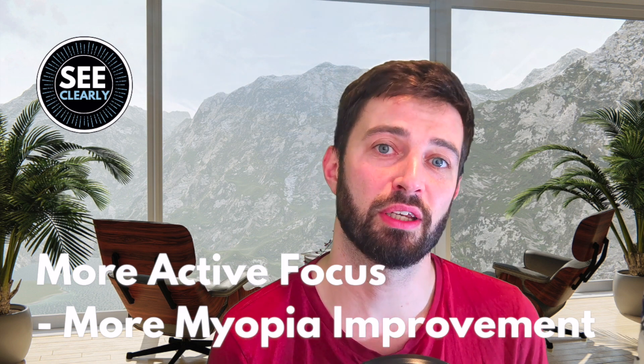If you've been watching any of these videos or any of the videos on my channel, you'll have heard a lot about active focus. This is the mainstay of how you improve your eyesight. You've got to wear glasses that give you a blur challenge and then use active focus to clear that up. These are the two critical key ingredients to improving your vision.